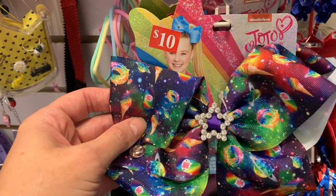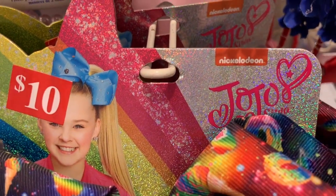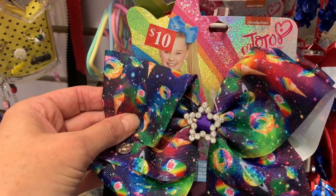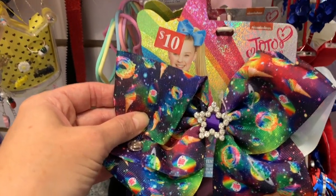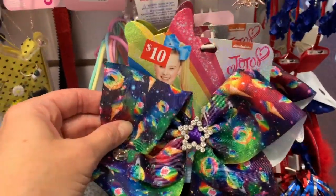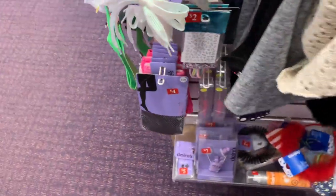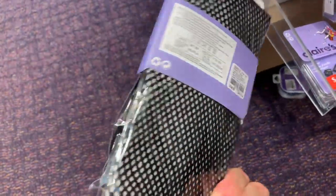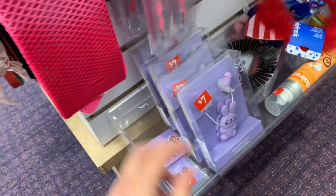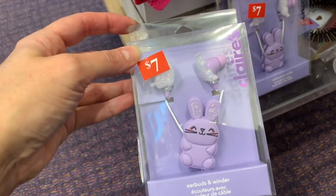The buy three get three free deal excludes licensed products — like this one with Nickelodeon on it. That would be a licensed product and would not be part of the buy three get three free. However, you can still get this for just two dollars, and the hats are all as marked. We have some items down here that would be perfect for Halloween.